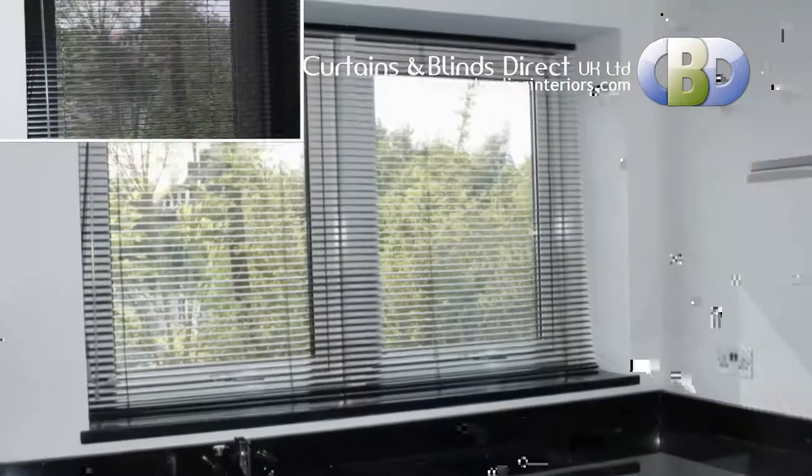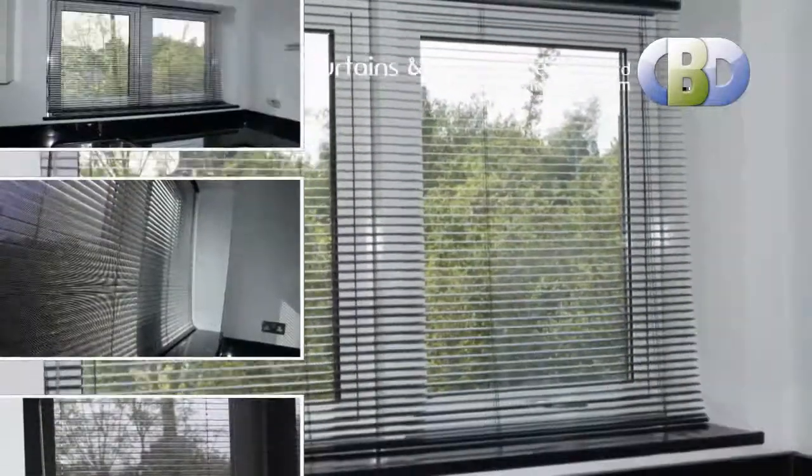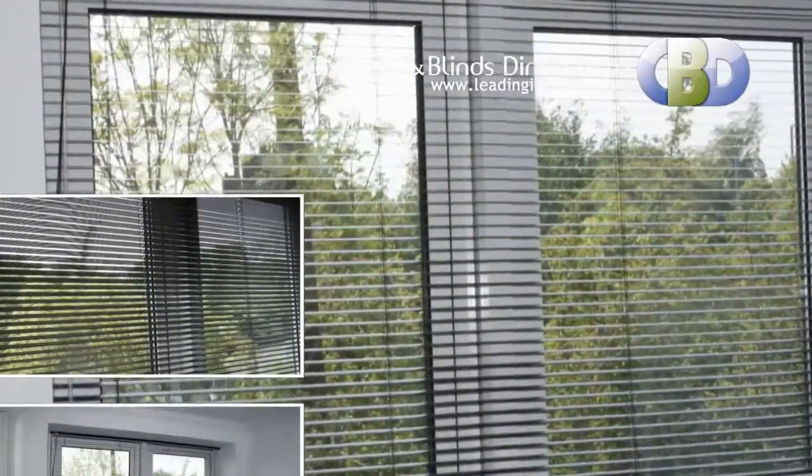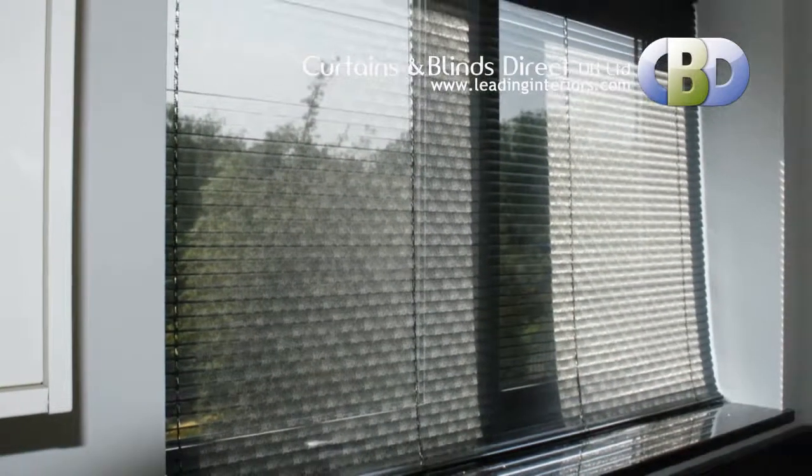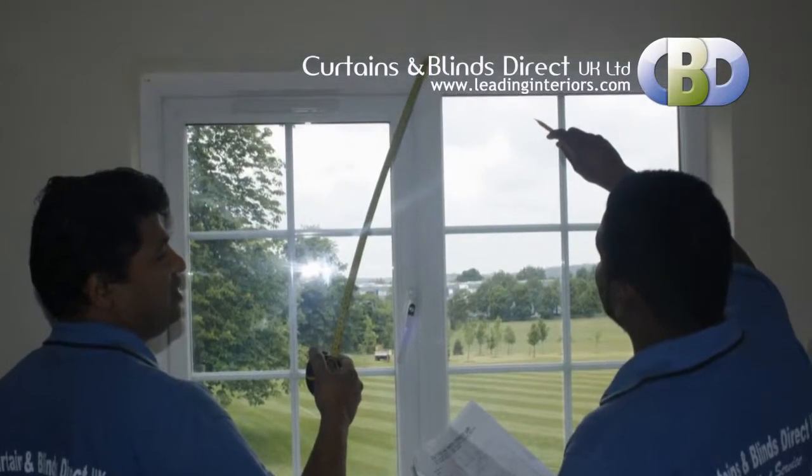Metal venetian blinds are probably one of the most popular forms of window covering. Their versatility with light control, appearance and privacy make them hard to beat. For more information on metal venetian blinds or to arrange a free home or office consultation and measurements with our interior specialists, please call us now.